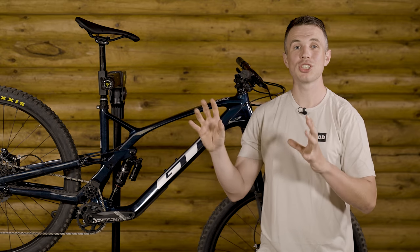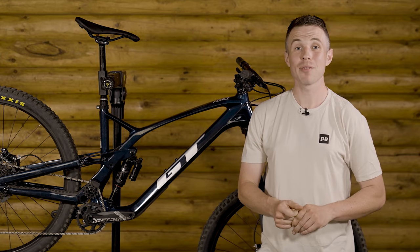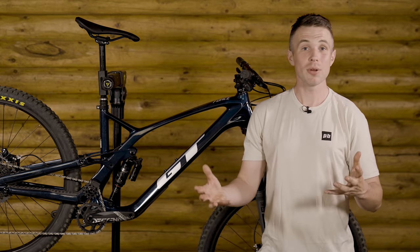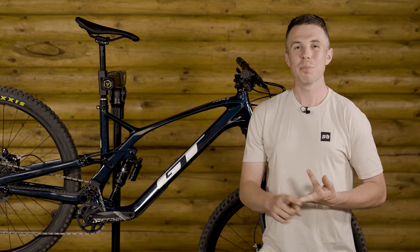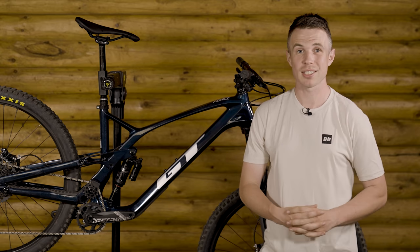We've got this enduro box-checking machine, but GT aren't the only ones to bring a high-pivot bike to the party. So how does this bike compare not only to bikes such as the Transition, the Capra, and the Wii R1, but also to the Norco, which shares some of the same design characteristics?